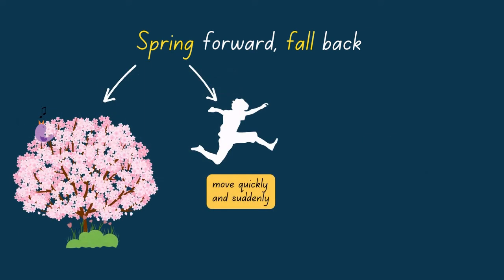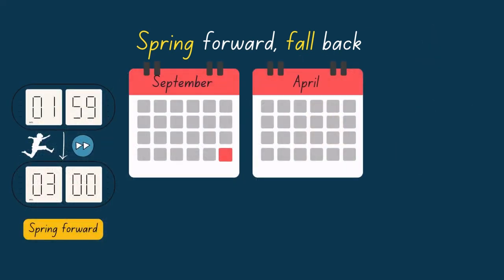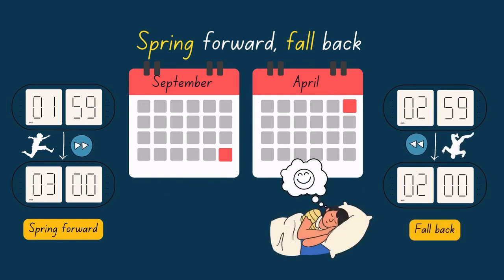Now, what is fall back? Fall also has two meanings. Fall is American English for autumn, and fall also means, you know, to fall, like this. In April, when it's autumn in the Southern Hemisphere, we set our time back one hour. On the first Sunday of April, our clocks go from 2:59 to 2:00 a.m. again. So if you like sleeping, great news — you will get another hour of sleep that night.